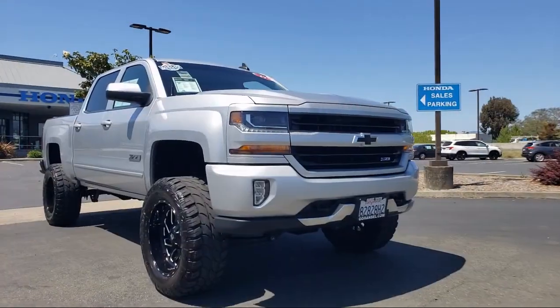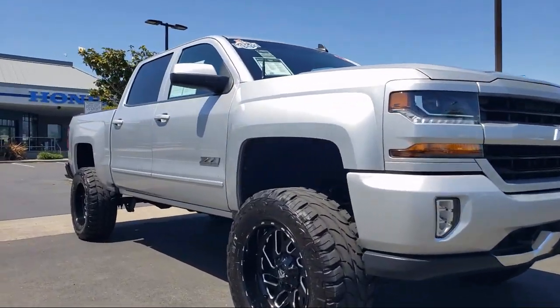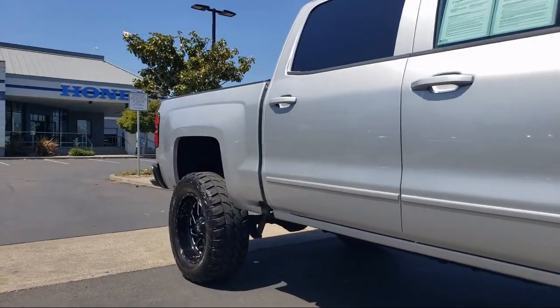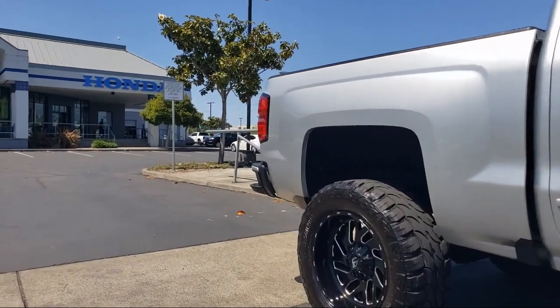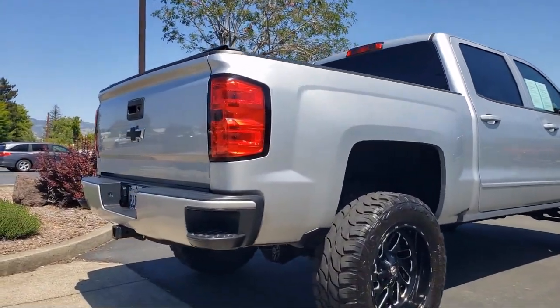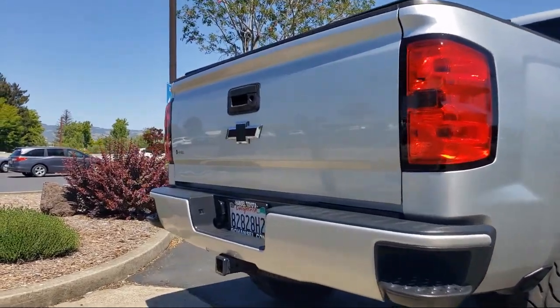All-Star Edition, Preferred Equipment Group 2LT, Off-Road Suspension Package, Sirius XM Satellite Radio, Premium Audio System, Remote Start System, LED Cargo Box Lighting, and has less than 50,000 miles on the odometer.